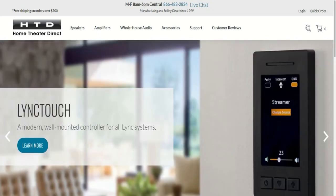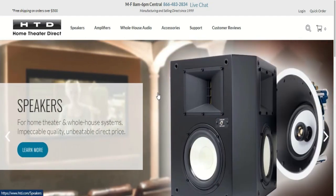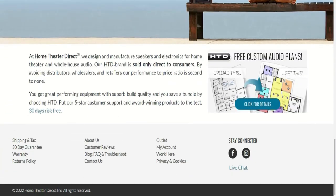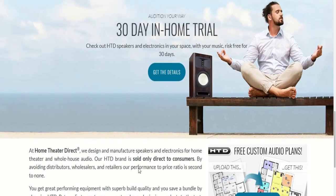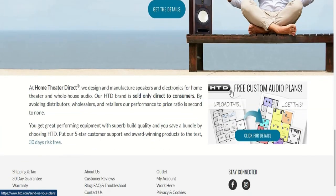I'm going to start by going to the Home Theatre Direct website, which is what you're seeing here — htd.com. This is the beginning of their website. Scrolling down to the bottom, it tells a little bit about them. All Home Theatre Direct products are sold directly to consumers; they avoid distributors, wholesalers, and retailers, so you get a pretty competitive price. They do come with a 30-day risk-free guarantee, and they have a free custom audio plan — you can upload your blueprints and they will set up how they think you want your system and email it back to you, all for free.